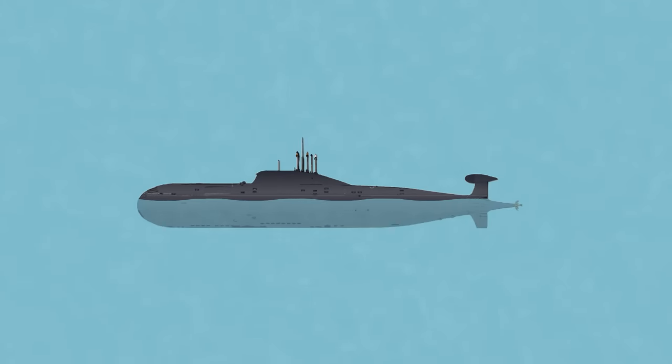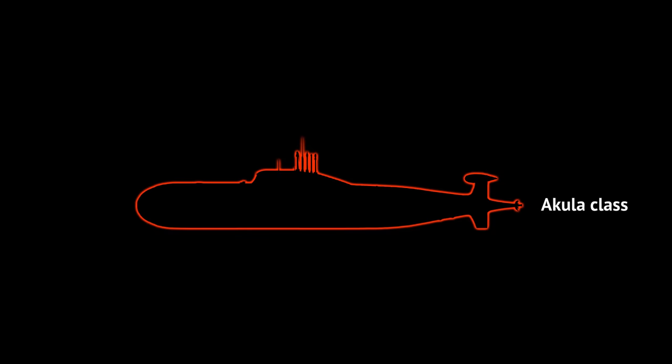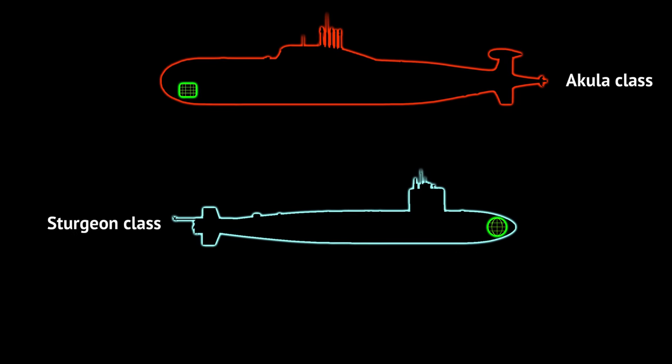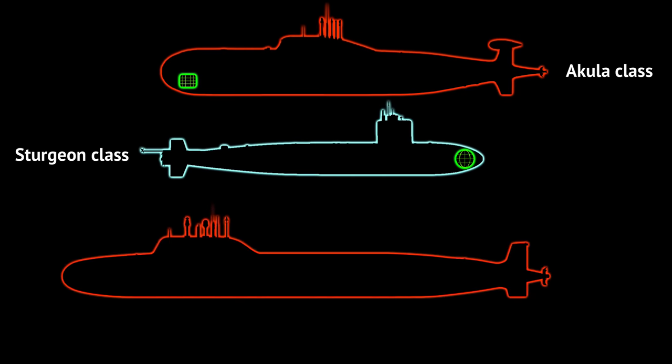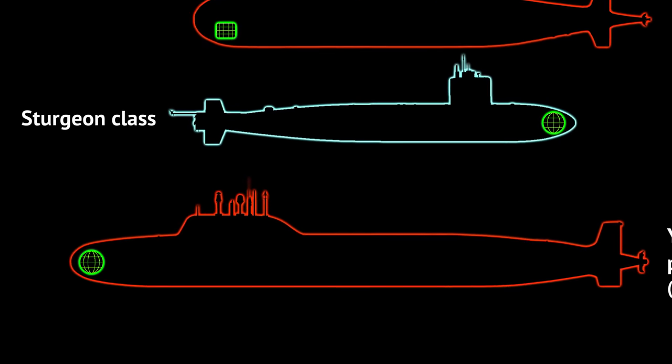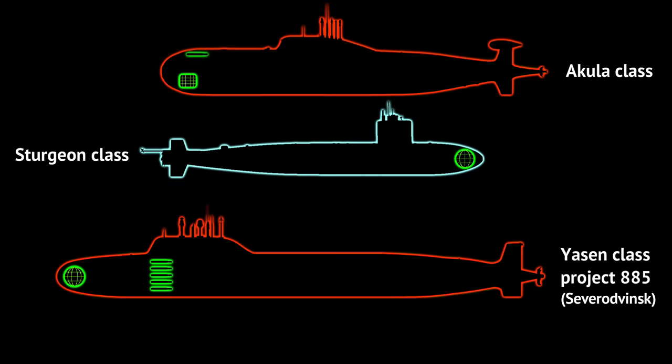Sonar-wise, the Yasen class has seen some firsts for Russian technology. Pre-Yasen boats used cylindrical sonar designs — decades-old design layouts. The US had moved from those to spherical sonars by the 1960s, using as much of the submarine's nose as possible to create the largest, most sensitive sonar possible. The first Yasen, Severodvinsk, was the first Russian design to mimic that layout, using a huge spherical sonar array which took up the entire nose. Thus the torpedo tubes were placed to the sides of the submarine — a first, as all previous Russian and Soviet subs had torpedo tubes in the nose above the sonar array.